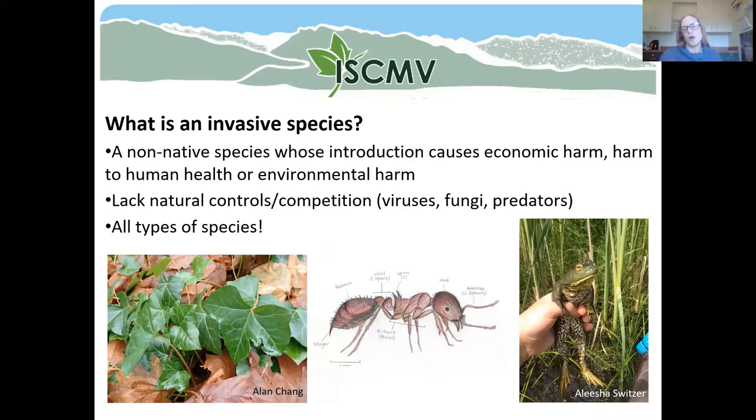Imagine a species like knotweed that evolved as a first colonizing plant in regions in Asia, and suddenly it finds itself in a new environment like North America or the central Kootenays. These introduced species often don't have any natural controls or competition — no viruses, funguses, or predators to keep the population at a natural level. So they're able to grow without any competition or controls. While we're focusing on knotweed today, invasive species can cover any range of living things — insects, invasive amphibians, even the American bullfrog which is definitely a problem for the Kootenays.